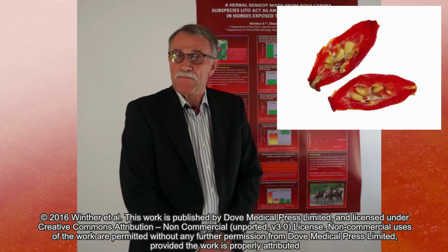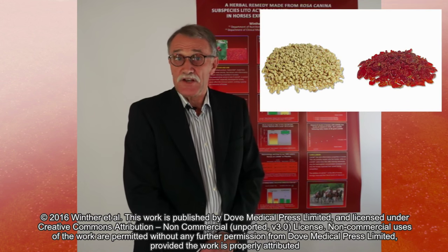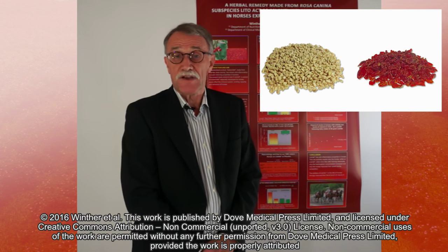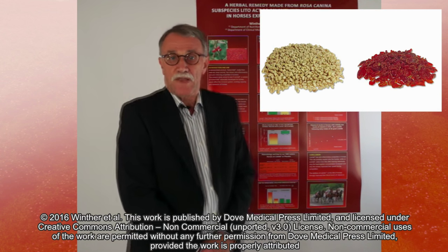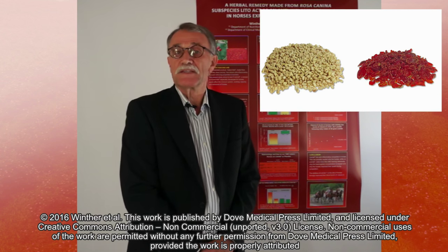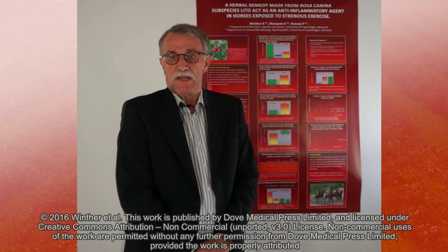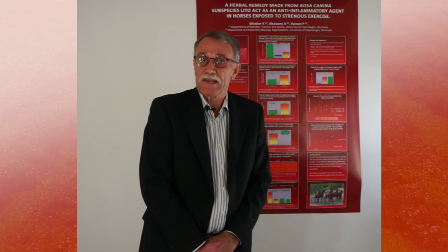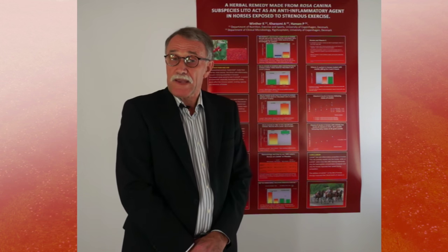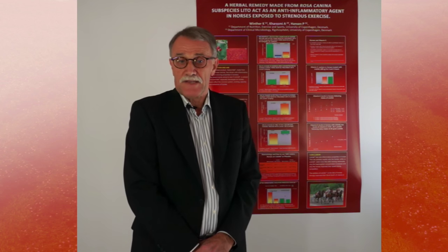It is very important to realize that we need the seeds as well as the shells because they contain very different ingredients. We have the fatty acids, the galactolipids, all the vitamins — especially vitamin C — and a lot of flavonoids. Some flavonoids are mainly in the seeds, some mainly in the shells, and some are in both.